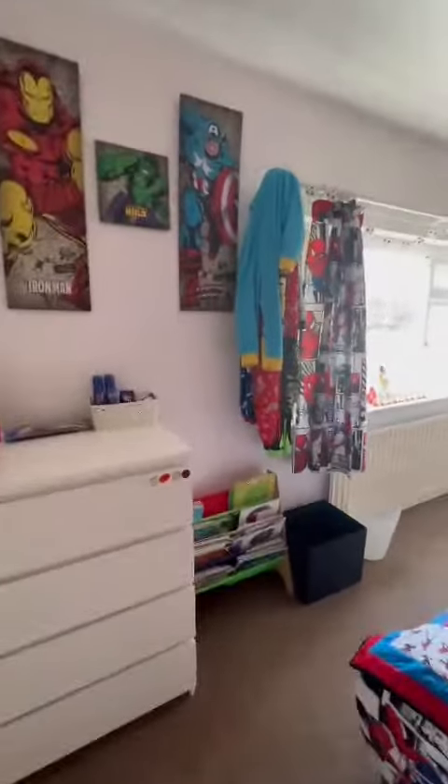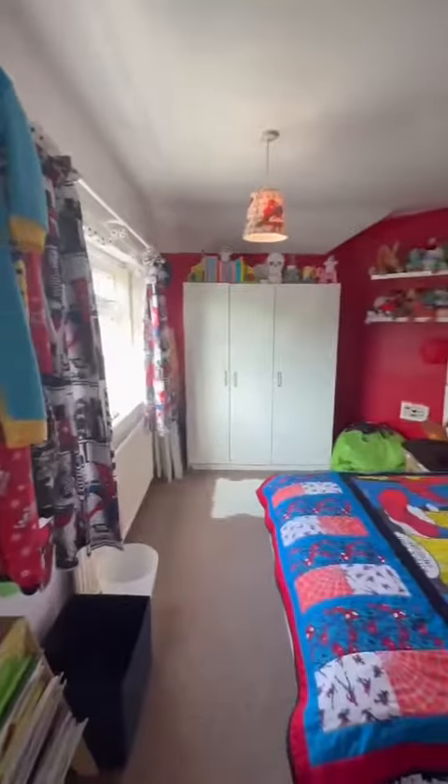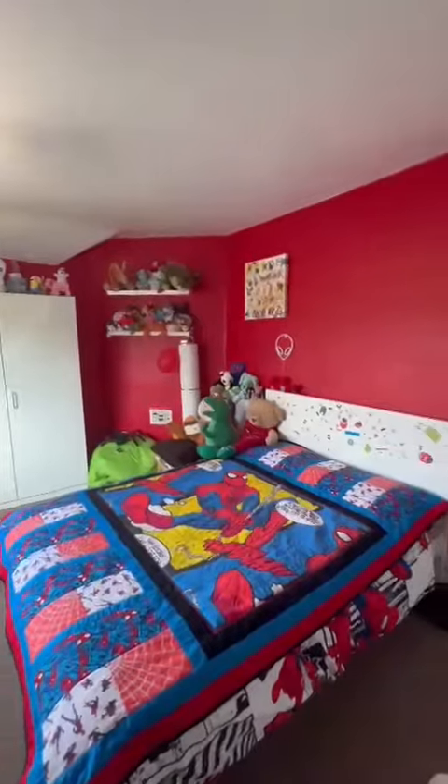If you would like any more information about the property, please give us a call on 0161 707 4900. The property is coming to the market with no chain. Thank you for watching.